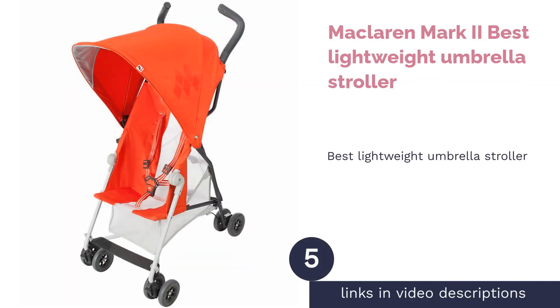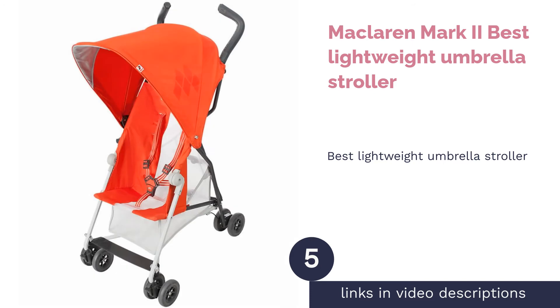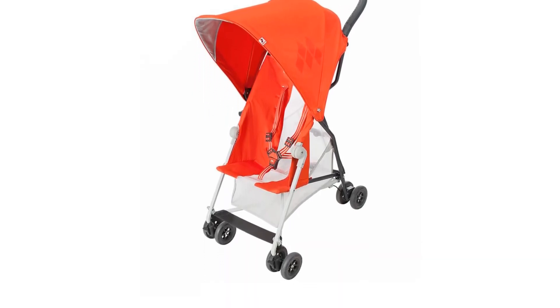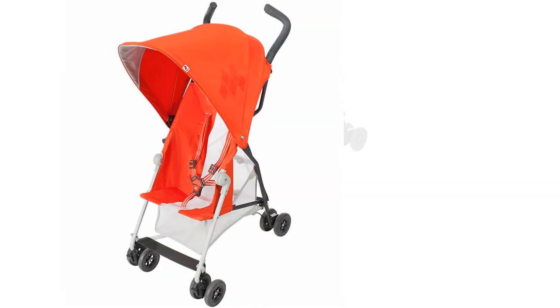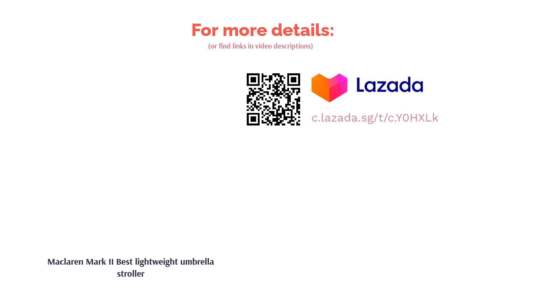The next product in our list is the Maclaren Mark II, the best lightweight umbrella stroller. The Mark II is Maclaren's lightest full-featured pushchair, weighing an impressive 7.3 pounds. Despite the light construction, this umbrella stroller can hold up to 25 kilograms (55 pounds) and is designed with a one-handed folding mechanism. Thus, it's perfect for busy parents who are juggling a million things at once.